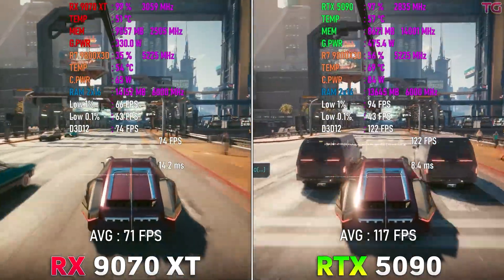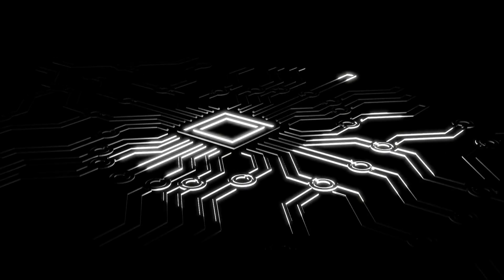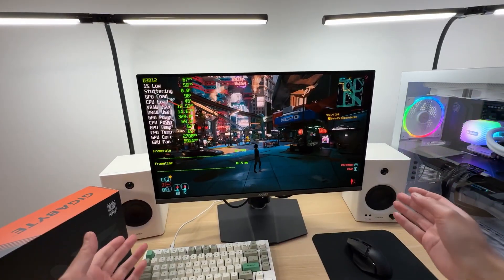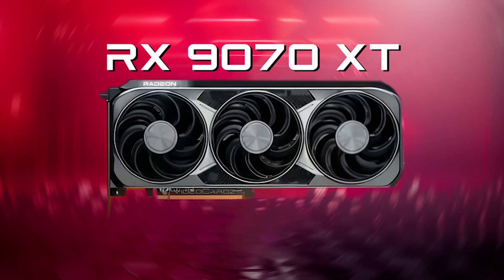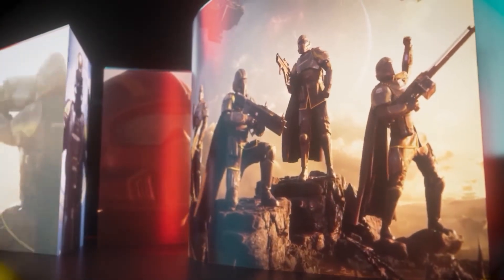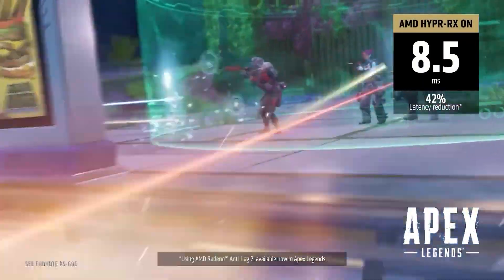So which one actually makes sense for you? If you're chasing maxed-out performance, gaming at 4K or even 8K, and you're doing creative work or just want the best of the best, the RTX 5090 is your move. It's powerful, future-proof, and built for anything you throw at it. But if you're like most gamers, the RX 97XT is the smarter pick — it delivers close to top-tier performance without emptying your wallet. It's perfect for 1440p and 4K, and you're getting serious value without compromise.